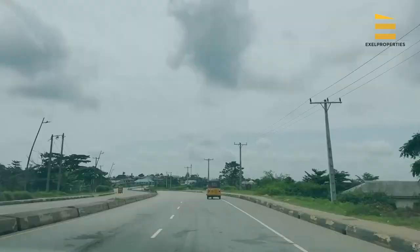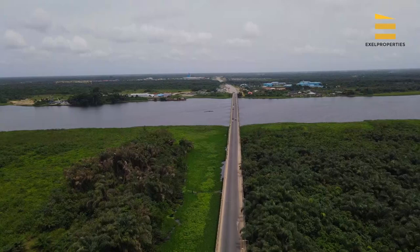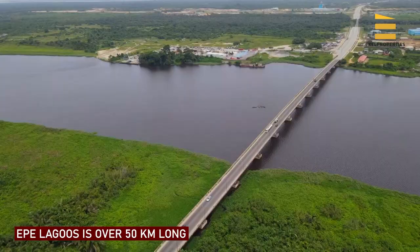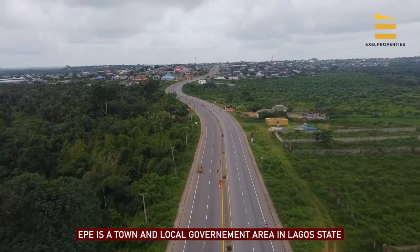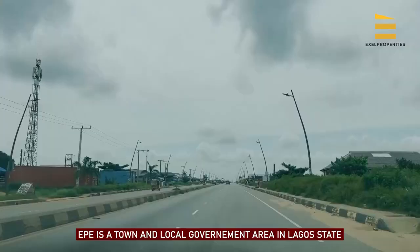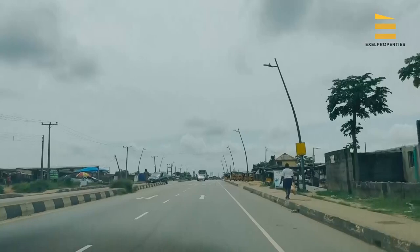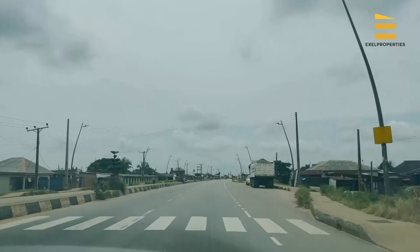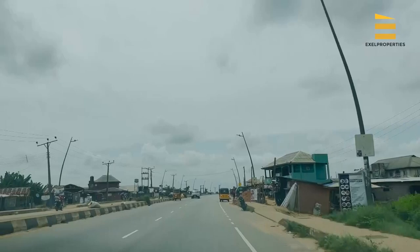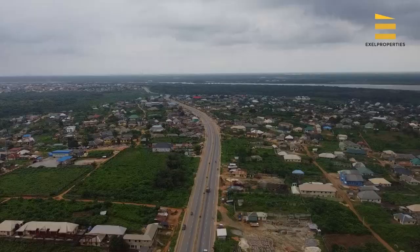Ekpe lies on the north bank of the coastal Lagos Lagoon and is a collecting point for the export of fish and many other trading activities. The lagoon is over 50 km long and varies from 3 km to 13 km wide. Ekpe is a town and local government area in Lagos State, located on the north side of the Lekki Lagoon, known for its fish markets. There are a lot of fishermen here. The roads are tarred and it is a fully inhabited environment — I can't call it a village anymore, it's actually a town.